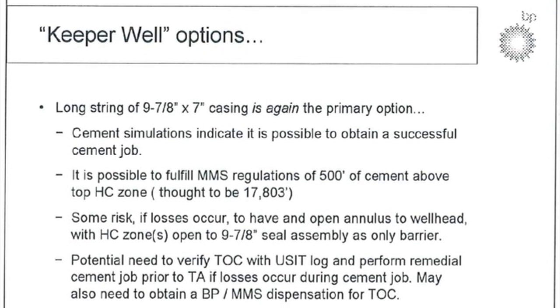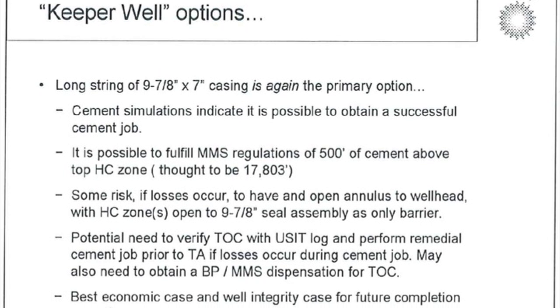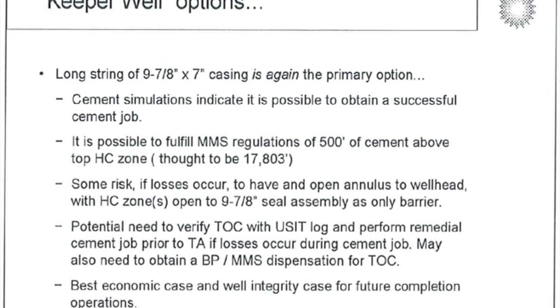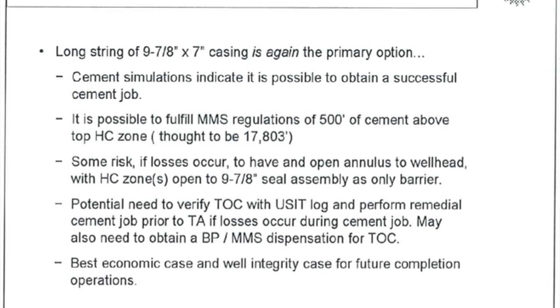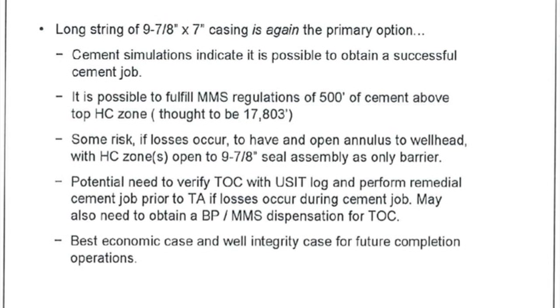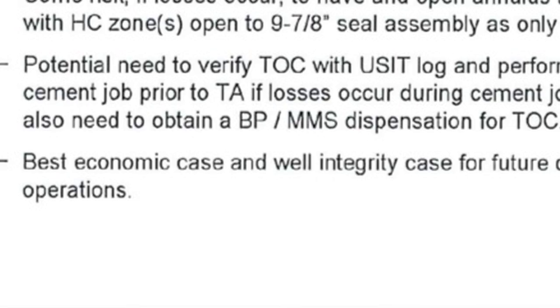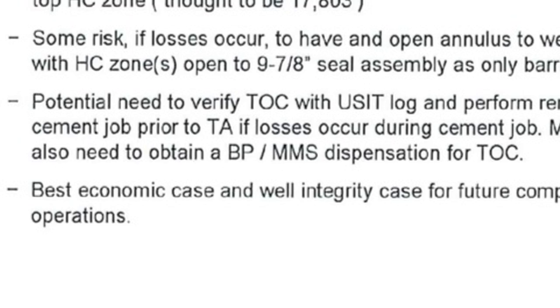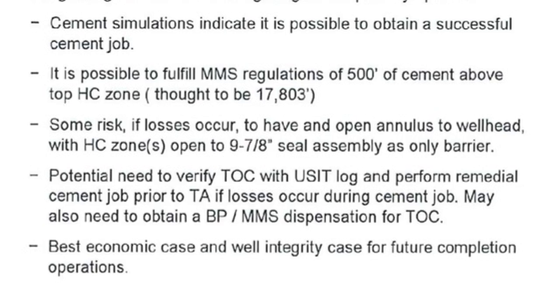That obviously cost more money, and so the engineers then decided that the long string without the liner was again the primary option, because their simulations now indicated it was possible to obtain a successful cement job and to fulfill MMS regulations. They do acknowledge there's risk if losses occur — an open annulus to the well head — and they need to verify other situations with cement bond log. However, it states, quote, the best economic case and well integrity case for future completion operations, meaning it was going to be easier to complete and cheaper to install.